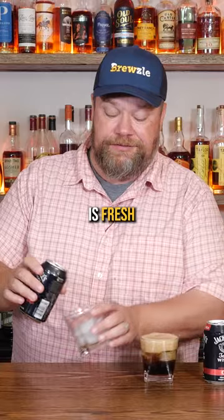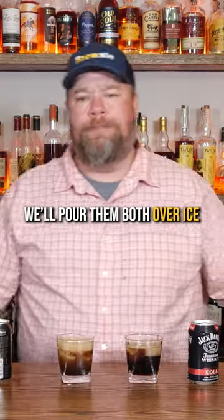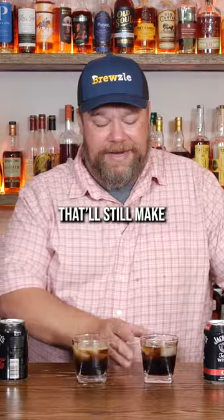This one, on the other hand, is fresh from the liquor store, and so it's warm. We'll pour them both over ice. Hopefully that'll still make a fair comparison.